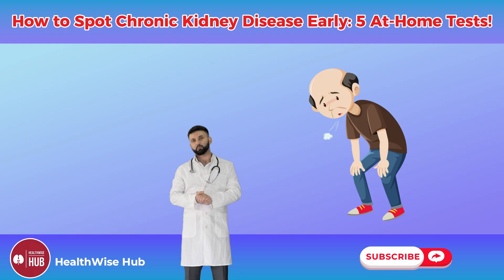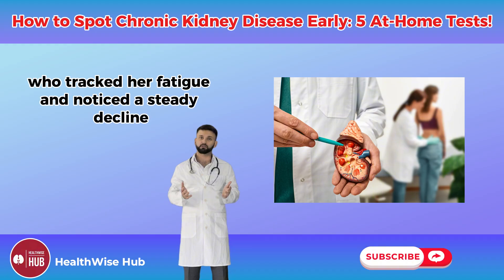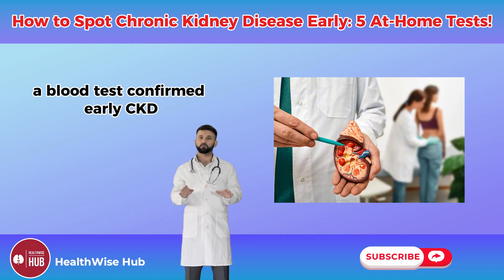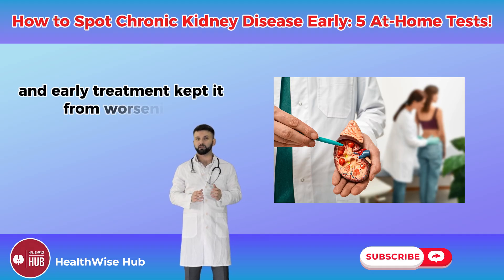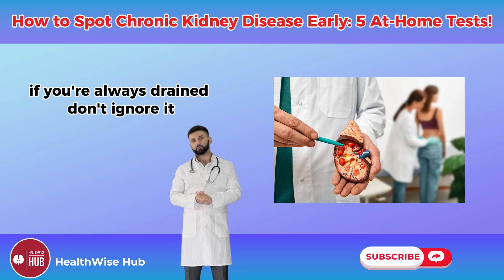I had a patient — a 40-year-old nurse named Anna — who tracked her fatigue and noticed a steady decline. A blood test confirmed early CKD, and early treatment kept it from worsening. If you're always drained, don't ignore it. This test could be your wake-up call.